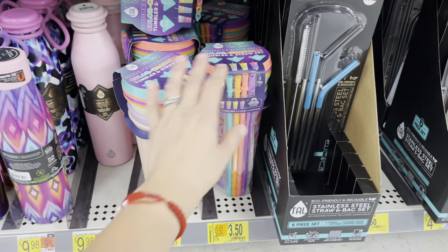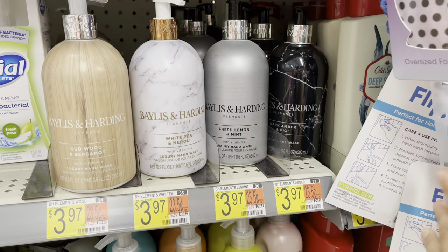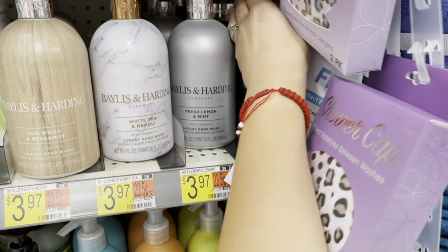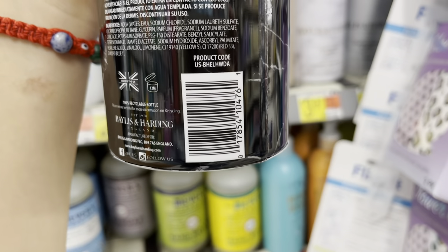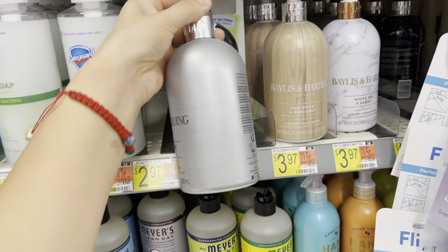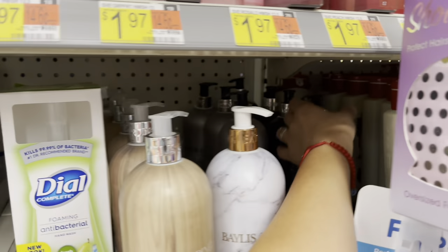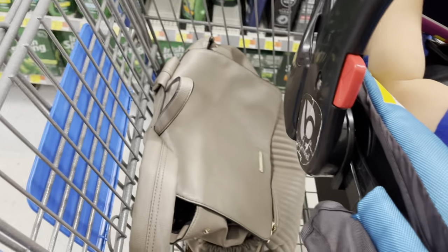I'm looking for hand soap and good thing I scanned these. They have four different styles: black and gray, silver, fresh lemon and mint, and dark amber and fig. Listed at $3.97 but scanning at 99 cents! I'm going to grab two of each — two of each. They also have lotion down there for $1.50. The bottles look so nice. Go look for those — but note: only the black and silver ones are ringing up at 99 cents.